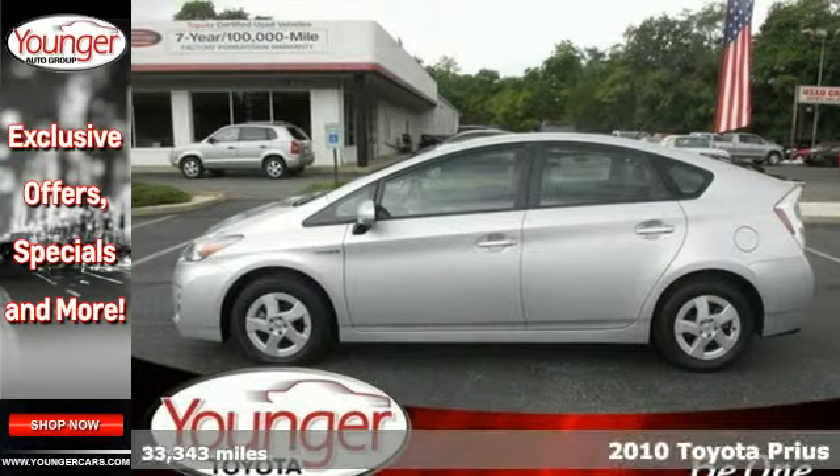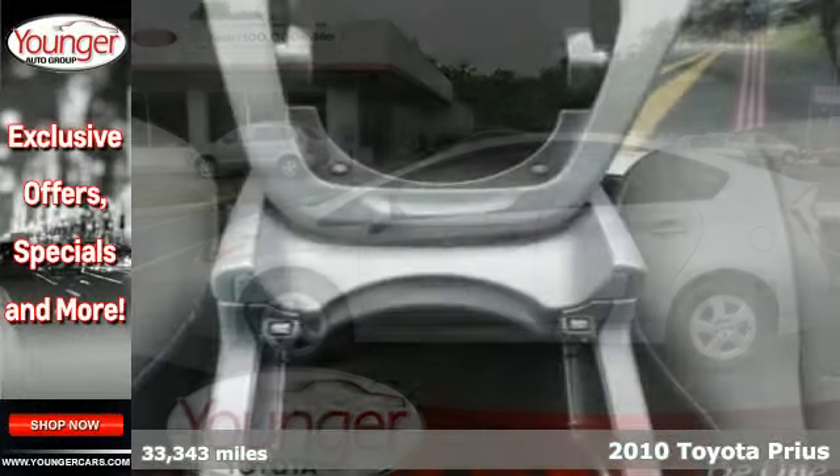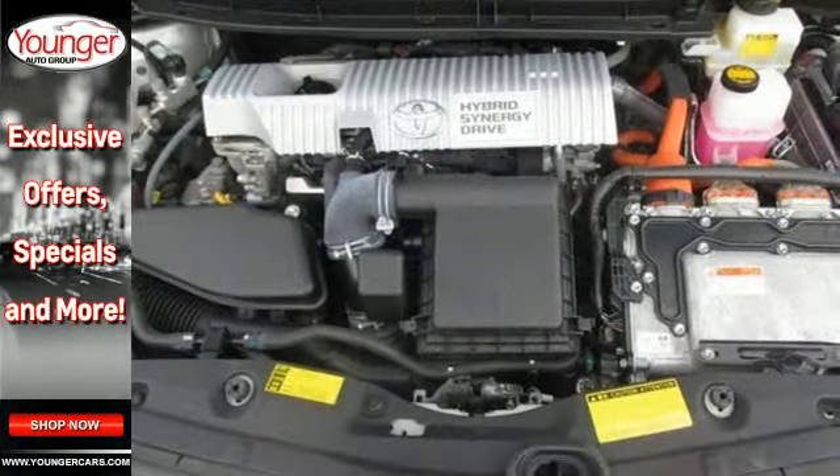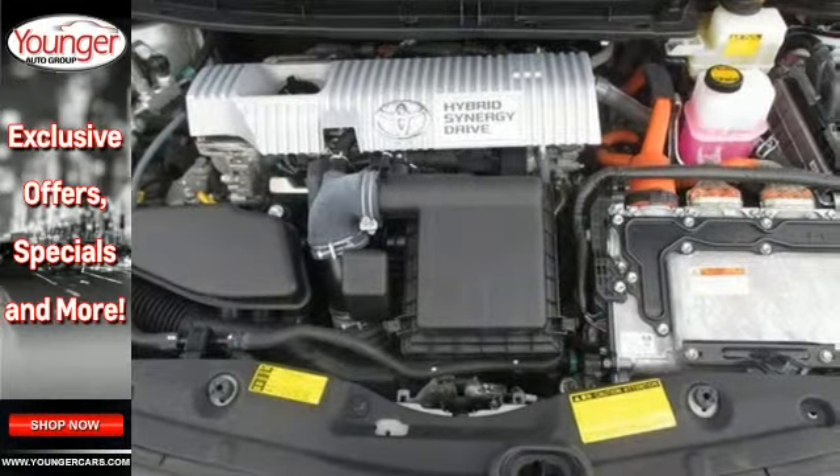It's a 2010 Toyota Prius. Standard on this value-packed Prius are a trip computer, stability and traction control, remote power door locks, a rear-view camera, and tilt and telescopic steering wheel.